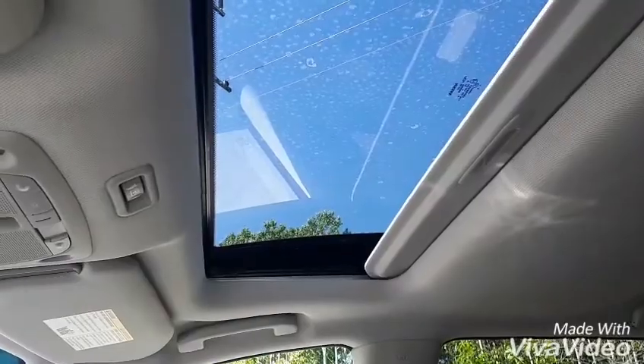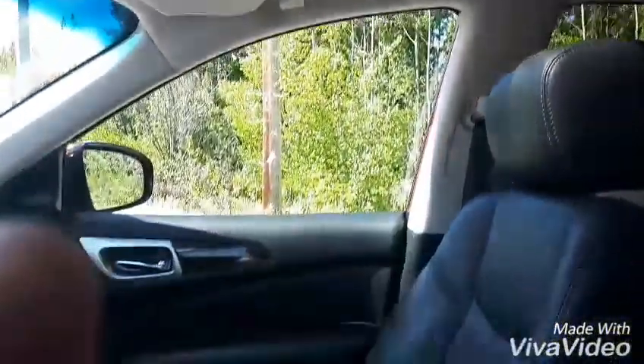The sunroof is just shining for me today. So give me two seconds and I'll crawl into the back seat.